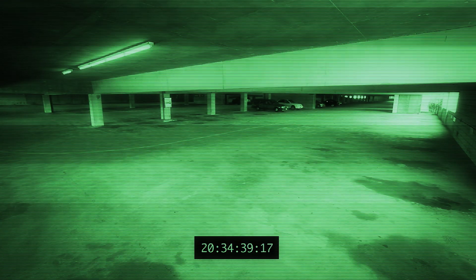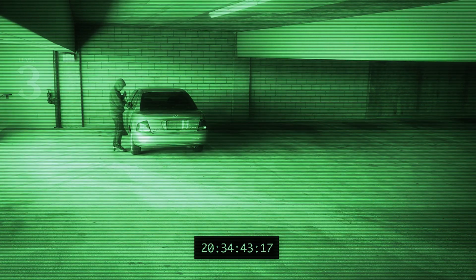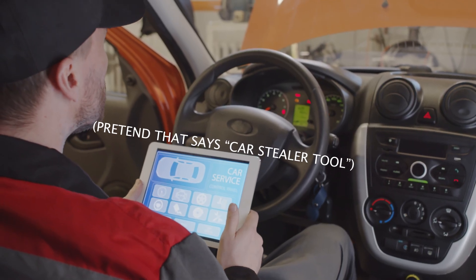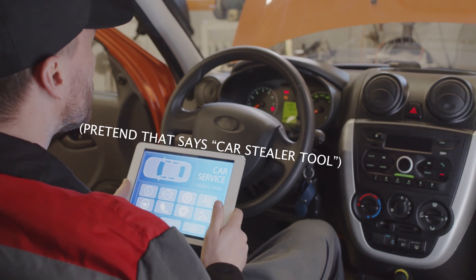So what does this have to do with car theft? Basically, if a car thief can gain access to this system, then they can gain access to all of the systems within the car. They can roll down windows, open sunroofs, unlock doors, and start the vehicle. Researchers have discovered that hackers have created a tool that lets thieves tap into the CAN bus via the lights.